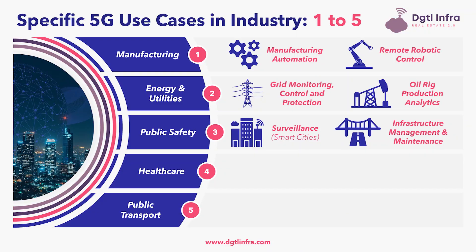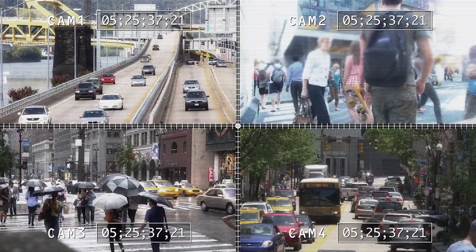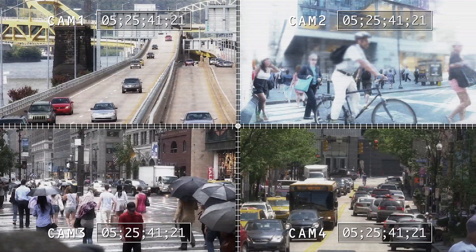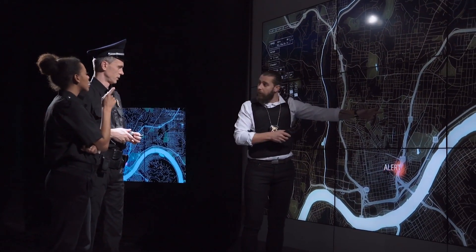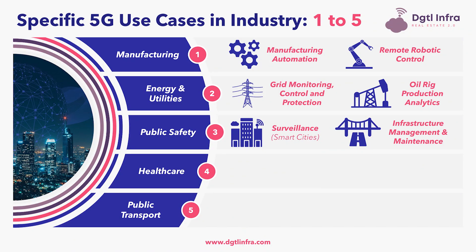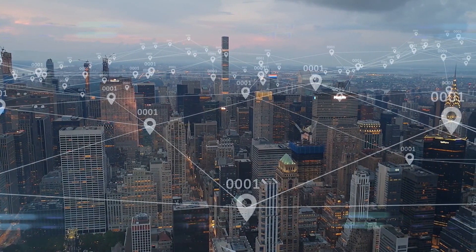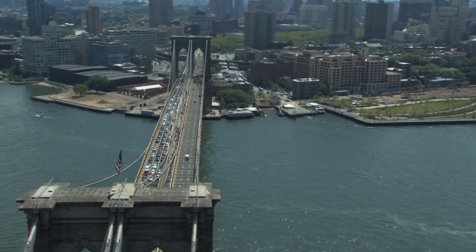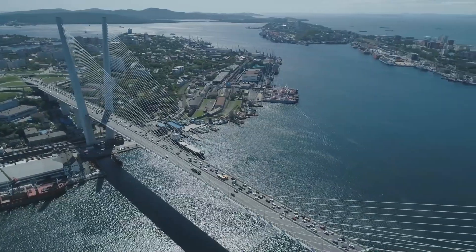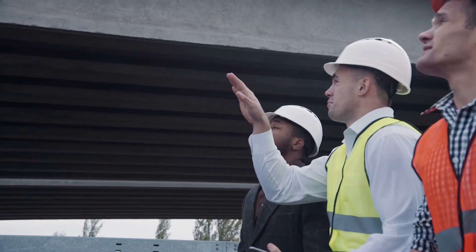The third industry impacted by 5G use cases is public safety. Surveillance, which is a component of the smart city, uses cameras including body-worn cameras to transmit real-time, ultra-high definition, and 360-degree video streams over the 5G network to a control room that can monitor busy public places and critical infrastructure. Additionally, infrastructure management and maintenance is another use case where thousands of IoT-based sensors connected to the 5G network can be placed across infrastructure like major bridges, constantly monitoring vibrations caused by vehicles and trains. Abnormal vibrations could be the first sign that part of a bridge is not performing as it should, and an inspection crew would be dispatched.